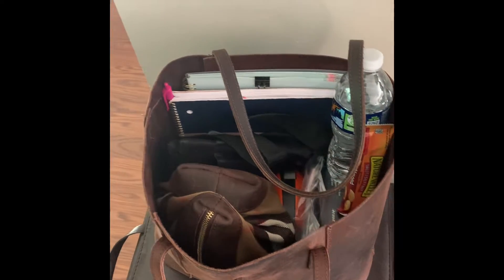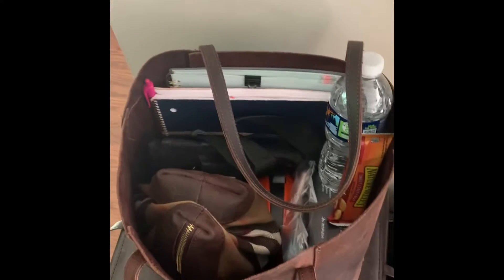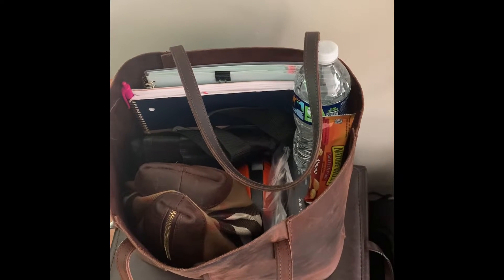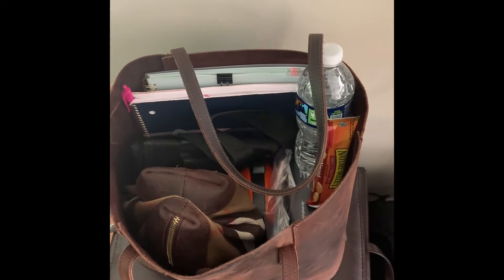I'm going on an organizing job today and I wanted to share with you what I take with me. Welcome back to my channel — I'm trying to do better with content. I've got a couple of questions about what I take when I go on a job, so this is the perfect opportunity. If this is something that interests you, please continue watching.